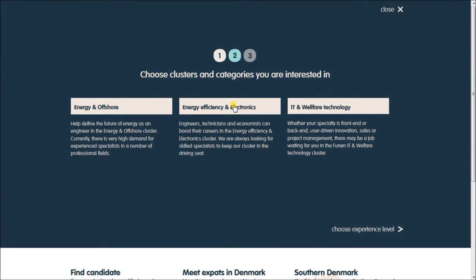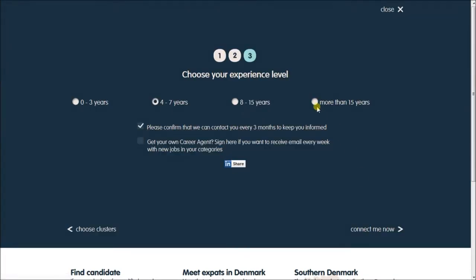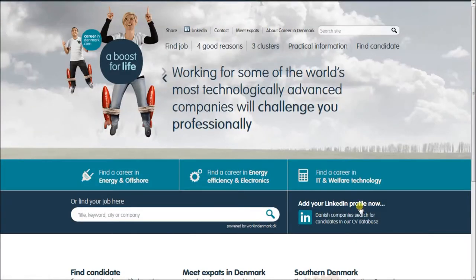Second step: choose a specific cluster and the categories you are interested in. Third step: choose how many years of practical experience you have. Below you can find two tick boxes — in case you want to receive job offers regularly, do not forget to tick the second box for Career Agent.